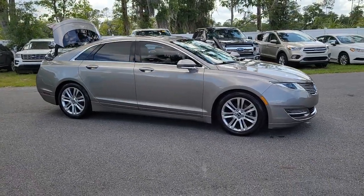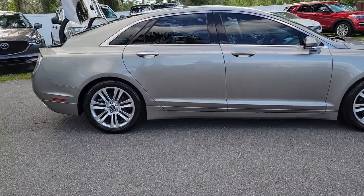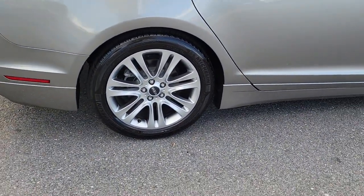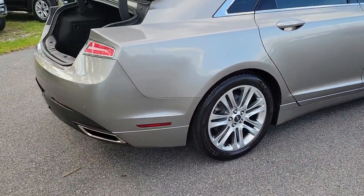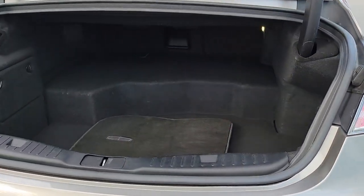Introducing the 2015 Lincoln MKZ. With less than 60,000 miles on the odometer, this vehicle provides excellent value. Here's a powerful, refined MKZ that has everything you need to make your daily drive feel exceptionally comfortable and secure.